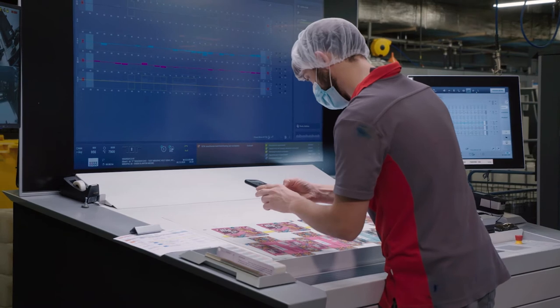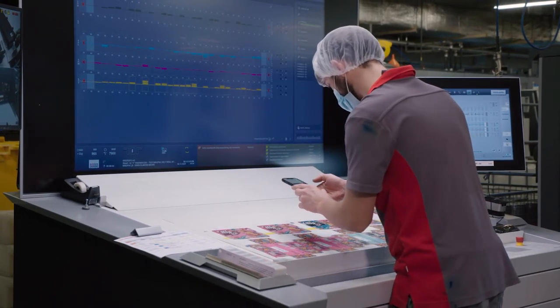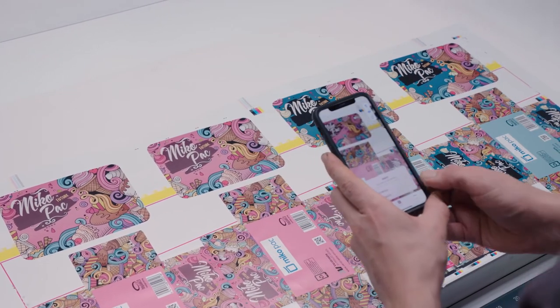The digital watermarks in the labels allow sorting machines to identify and sort packaging and keep this valuable material in the loop. This is a big step forward towards a circular economy.